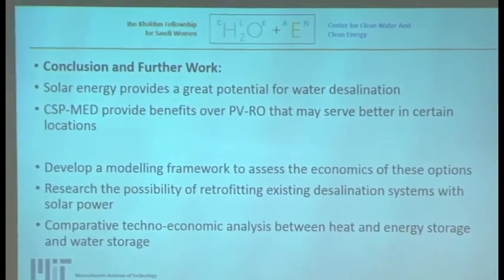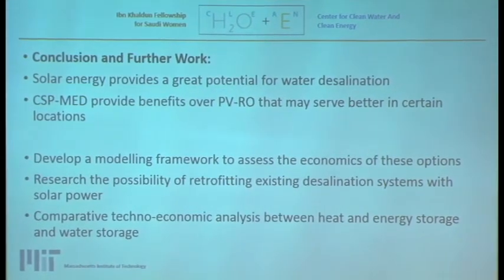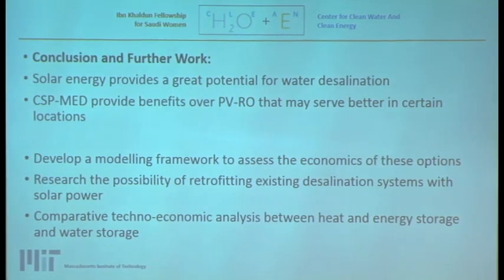In conclusion, solar energy provides great potential for the country, especially for water desalination, given the different benefits inherent in the system — producing steam or heat. CSP-MED provides benefits over PVRO that may serve better in certain locations like Al-Khafji. We need to understand more about location, water needs, purity requirements, and budget. Further work includes developing a modeling framework to assess the economics, researching the possibility of retrofitting existing desalination systems with solar power, and a comparative techno-economic analysis between heat, energy, and water storage. Thank you very much.